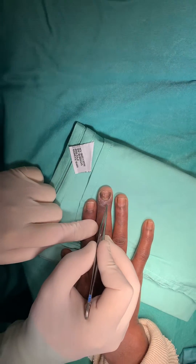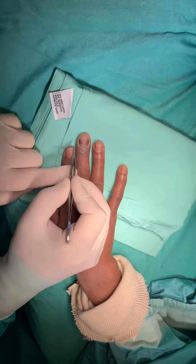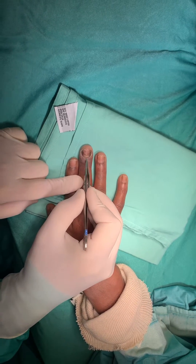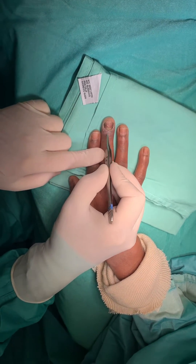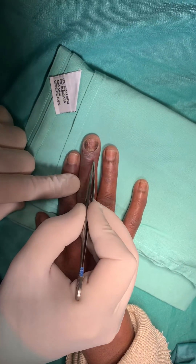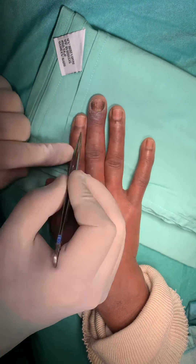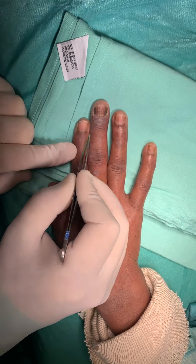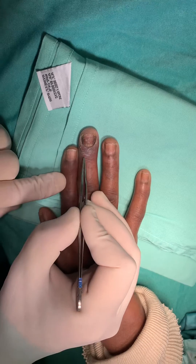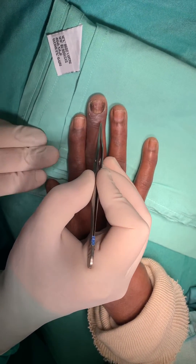Chronic paronychia is a situation where you have an infection around the nail. In this case, you can see that the area around the nail — the nail fold, the base of the nail — is not acutely but slightly swollen compared to the other side. This is the healthy nail; it is not very swollen. This area is swollen, and there is actually a pouch of tissue here with an indolent infection inside it.